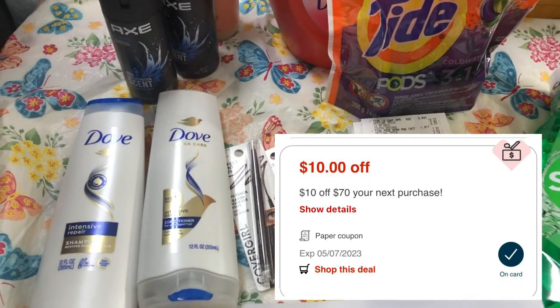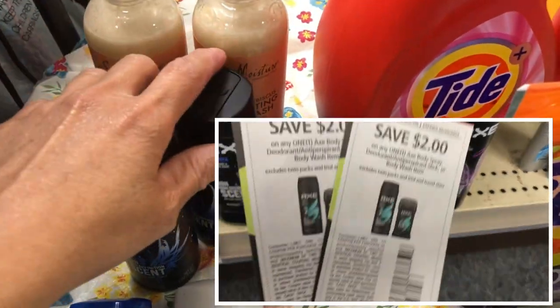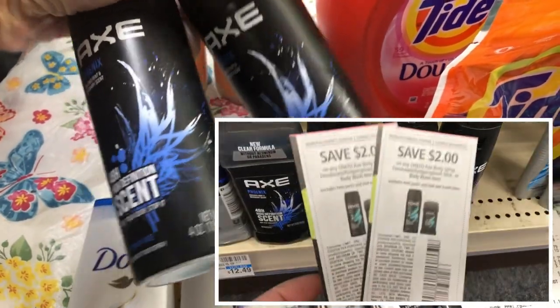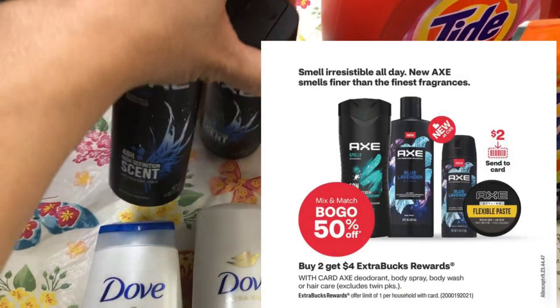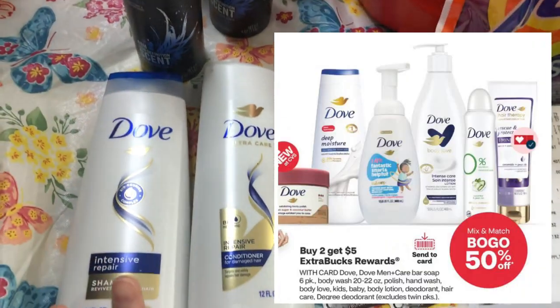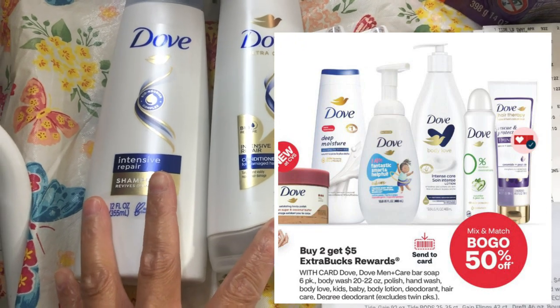I used my $10 off $70 purchase CRT. The Axe deal is buy one get one 50% off, and when you buy two you will get a $4 ExtraBucks reward. I used two $2 off Axe manufacturing coupons from the Save insert. The Dove bar soap, body wash, hand wash, body lotion, deodorant, and hair care is buy one get one $1.50 off.